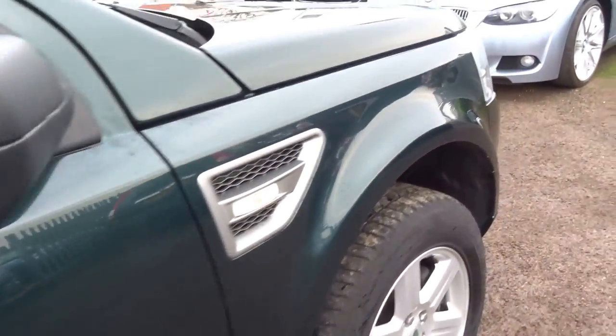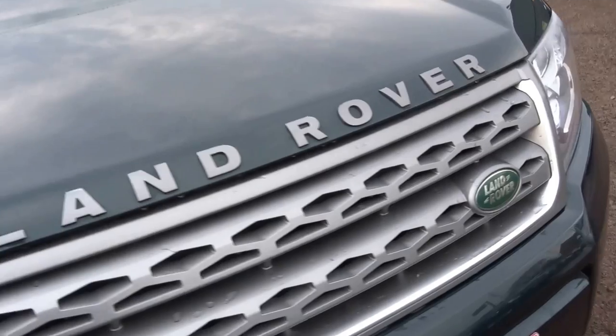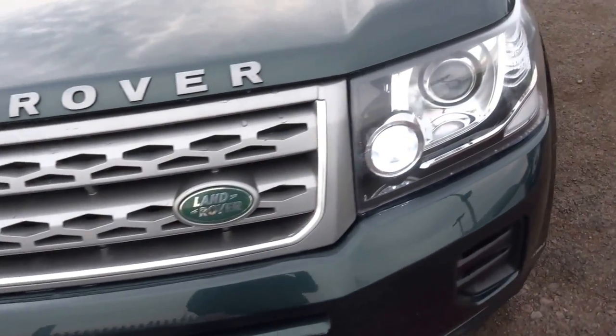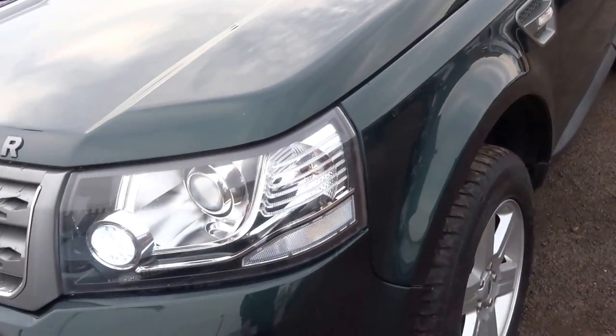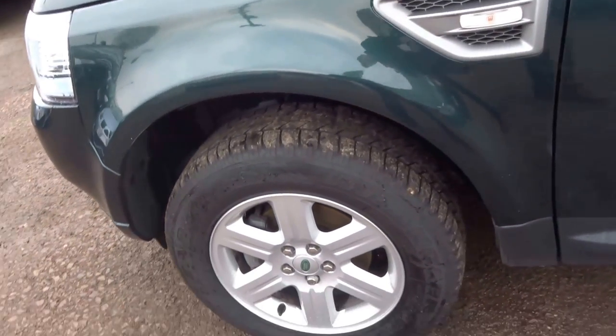As you can see the overall paintwork is in very, very good condition. No stone chips on the bonnet. It's a 2.2 diesel, manual transmission, with four good tyres on the car.